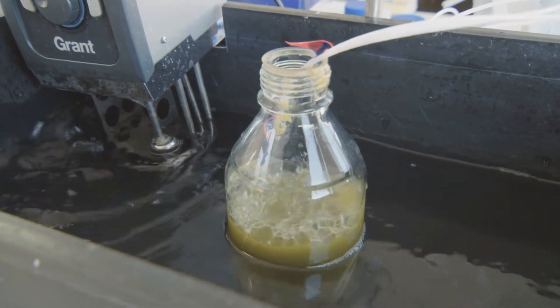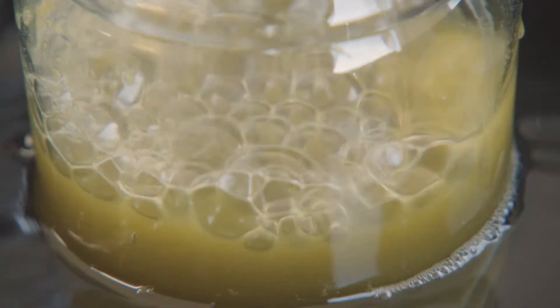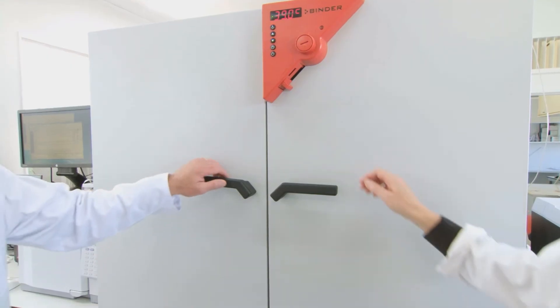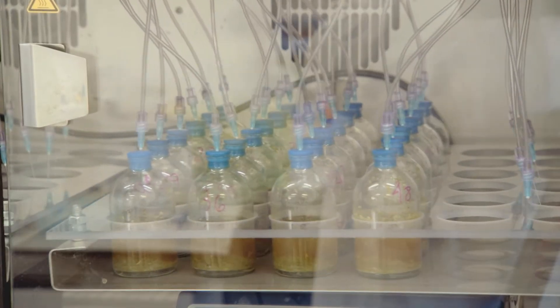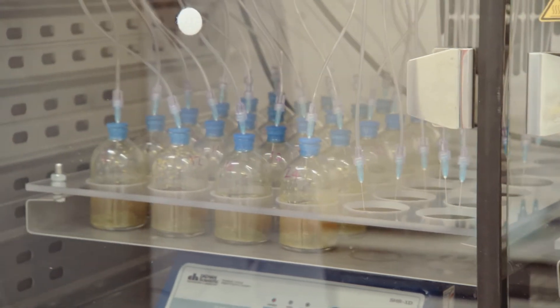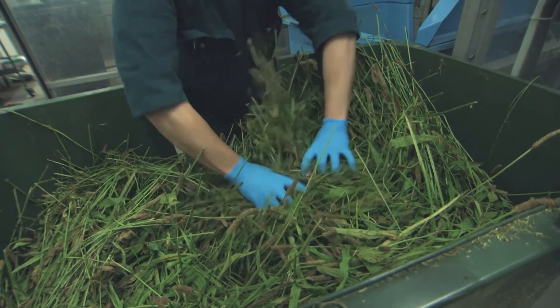We're in the AgriSearch rumen in vitro laboratory. What happens in here is we make simulations of what happens in the rumen — we make small rumen-like containers which we inoculate with rumen fluid and follow the fermentation. We can measure the headspace gases produced from that fermentation to figure out how much methane and how much hydrogen is produced. We can also take samples and look at what volatile fatty acid products are produced, and we have a DNA extraction method to identify which organisms are present and how they change over the course of the fermentation.